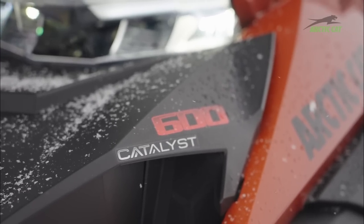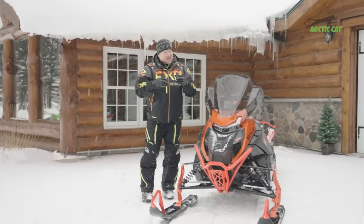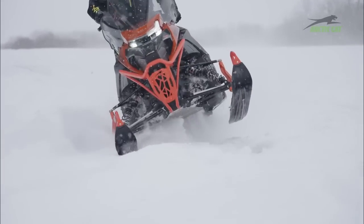I'm up here at snowmobile legend Roger Skime's house in beautiful Thief River, Minnesota. I'm riding the new Arctic Cat Catalyst chassis with Roger Skime — it doesn't get much better than that. Let me tell you a little bit about this sled.